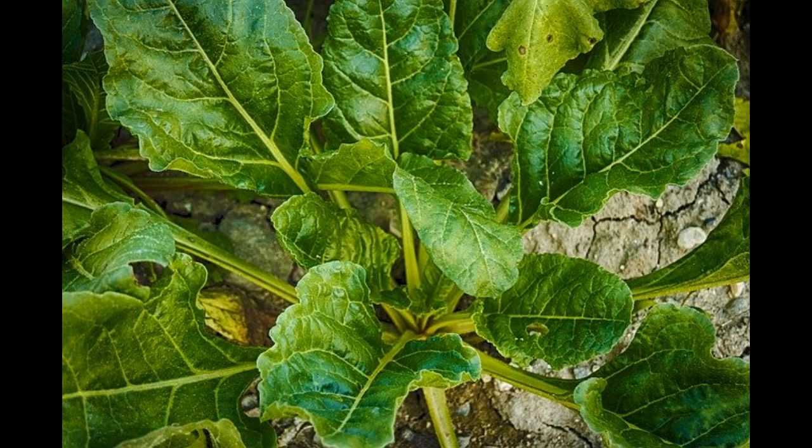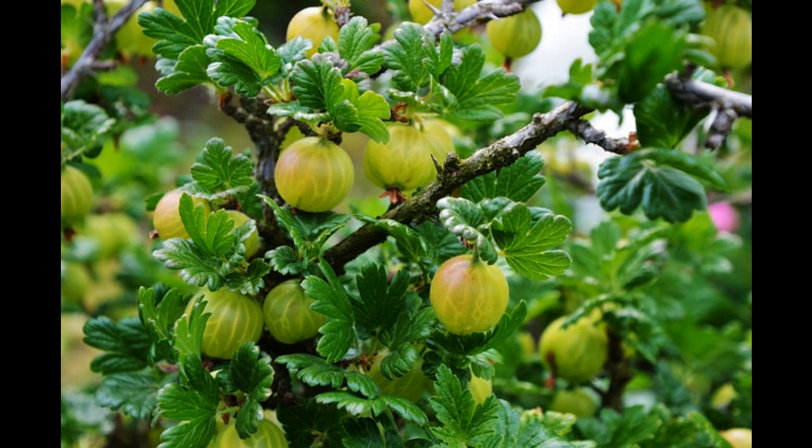Number 11: Spinach. The shade provided by the tomato plants will help the spinach to flourish. The spinach plants provide ground cover helping to suppress weeds, which in turn saves on moisture loss.